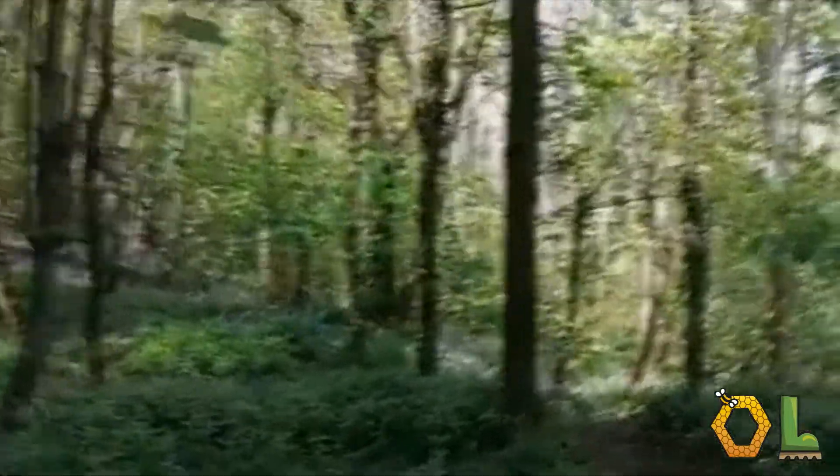So the woodland I'm taking you around today is known locally as Bluebell Woods. They're out in full force at the moment.